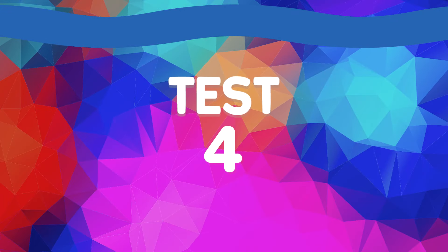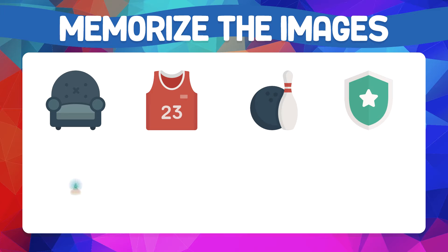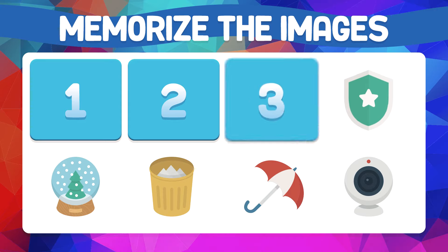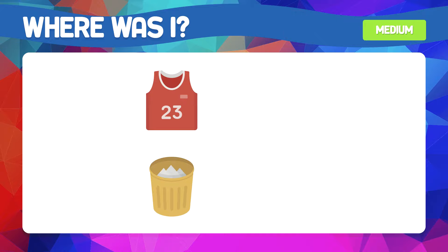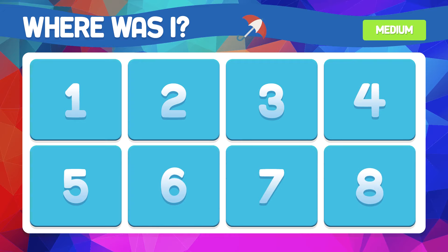Test number four — keep your attention on this test. Memorize the images. The shirt and the trash can — what boxes are they in? They are found in boxes two and six. And the umbrella — where is it? It's in box number seven.